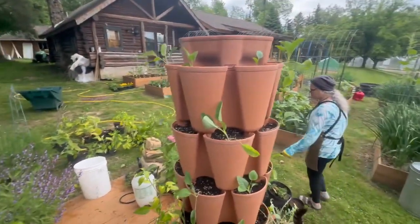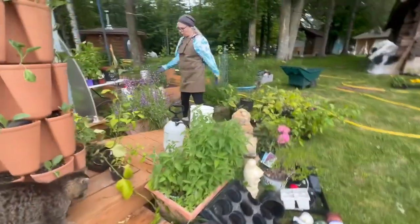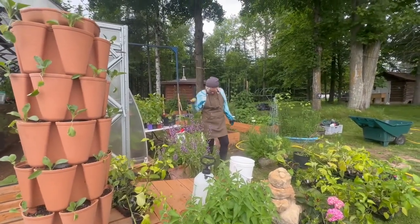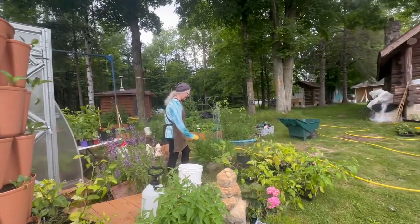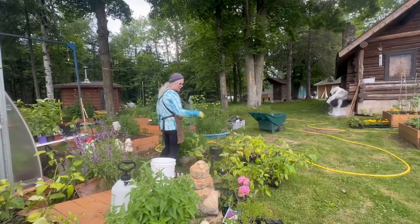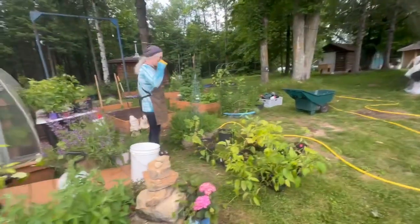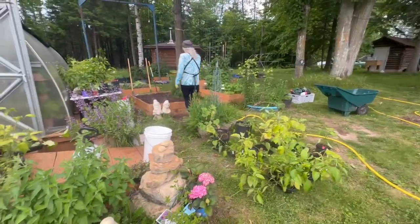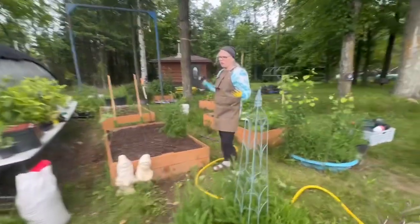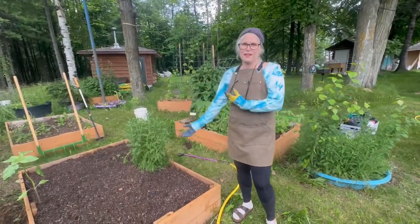My sage — this is the second year on the sage and it has bloomed — I love sage. This is more yarrow, and here I have eggplants. I have to wait till my helper comes in order to put things in because I can't lift any of the bags.